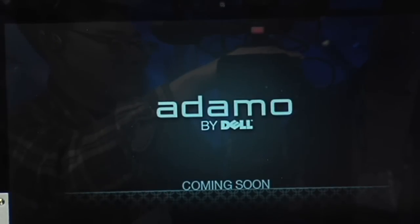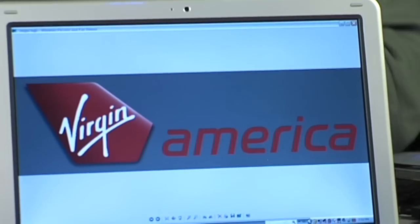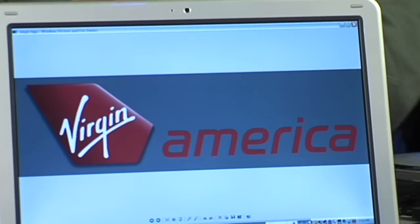This episode of Techzilla Live is brought to you by Adamo by Dell and Virgin America Airlines. Coming up on the show we've got an amazing collection of HD and standard def camcorders, some beautiful audio devices including headphones that are going to drive you insane, and some SOHO gear that's going to trick out your office. Welcome to Techzilla. I'm Patrick Norton. I'm Veronica Belmont.